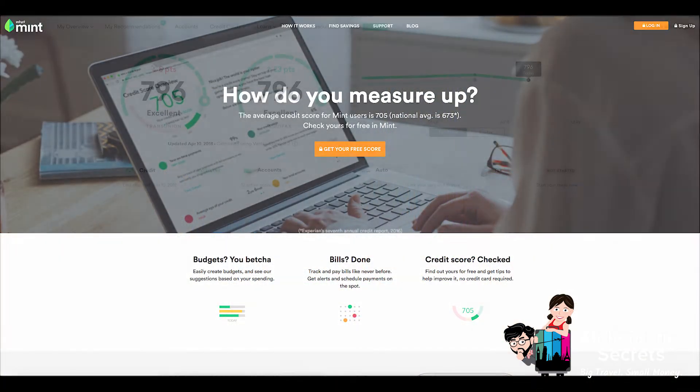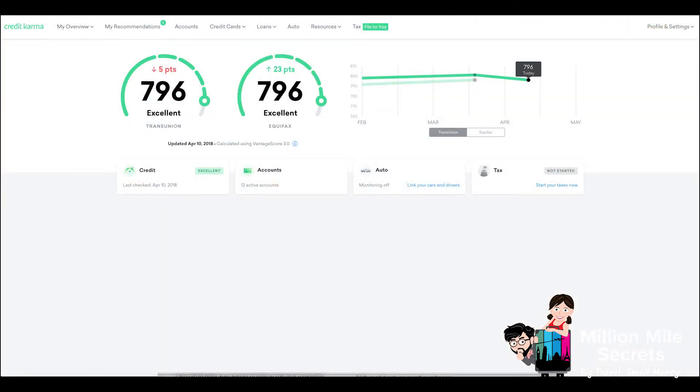I also like using mint.com, as well as Credit Karma and Credit Sesame for checking my credit score.